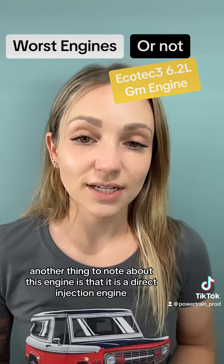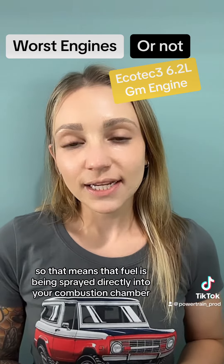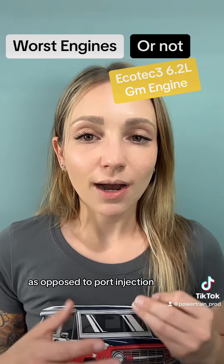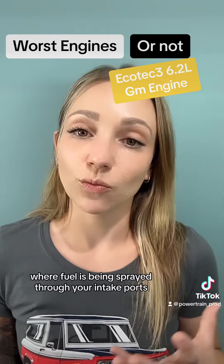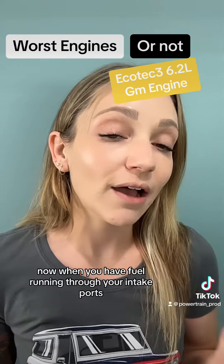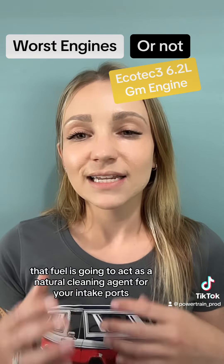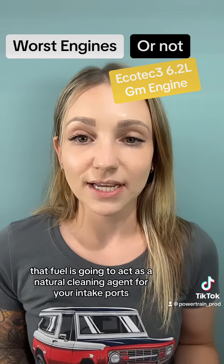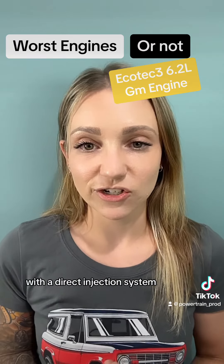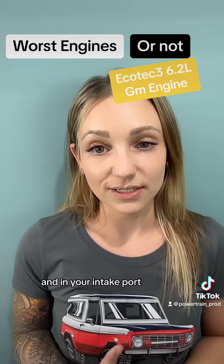Another thing to note is that this is a direct injection engine, meaning fuel is sprayed directly into the combustion chamber, as opposed to port injection where fuel is sprayed through the intake ports. With port injection, that fuel acts as a natural cleaning agent for the intake ports. Since this engine uses direct injection, you are going to get carbon buildup on your intake valves and in your intake ports.